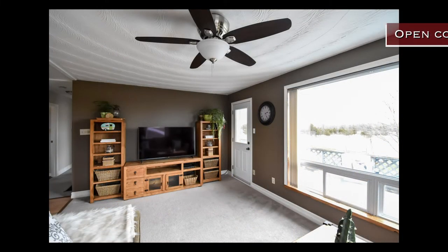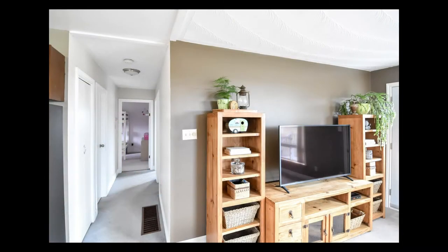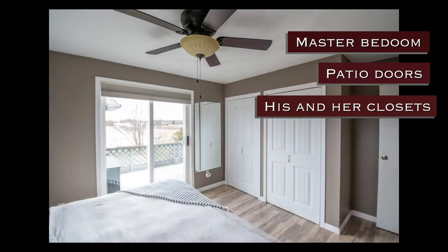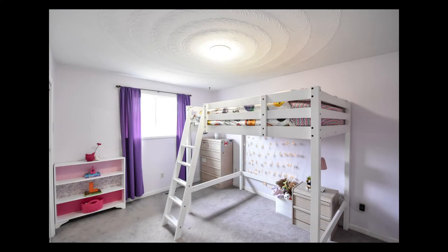On the main level you'll find three spacious bedrooms, and on the lower level you'll find another bedroom. The master bedroom has patio doors leading to outside and his and her closets.